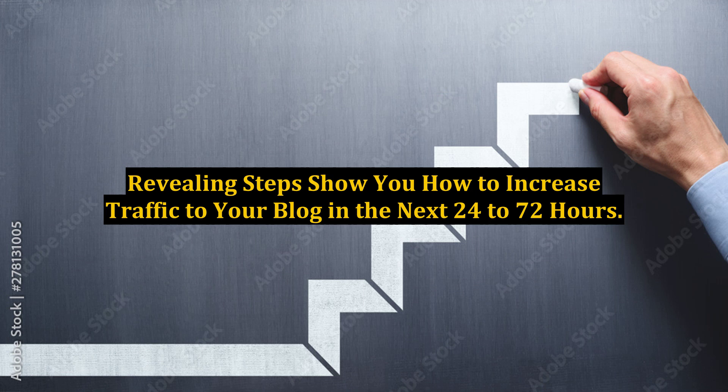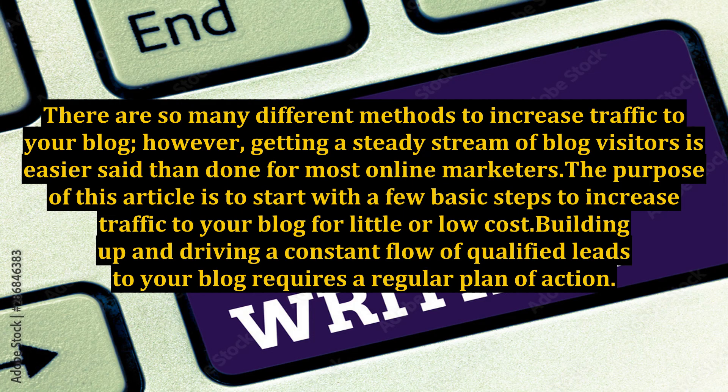Revealing steps show you how to increase traffic to your blog in the next 24 to 72 hours. There are so many different methods to increase traffic to your blog. However, getting a steady stream of blog visitors is easier said than done for most online marketers. The purpose of this article is to start with a few basic steps to increase traffic to your blog for little or low cost.